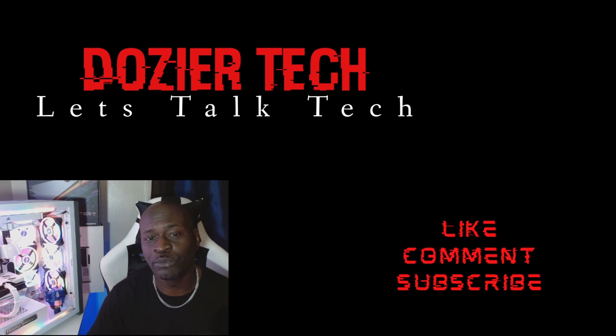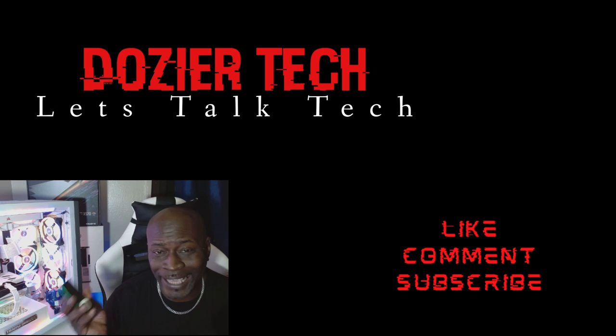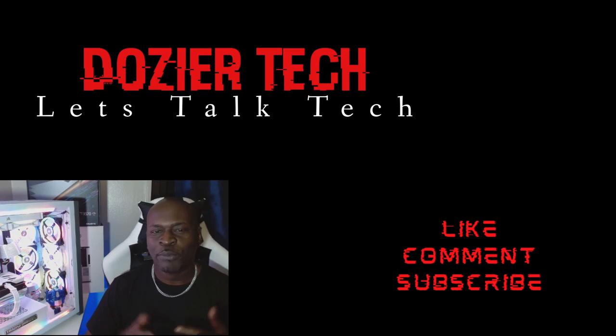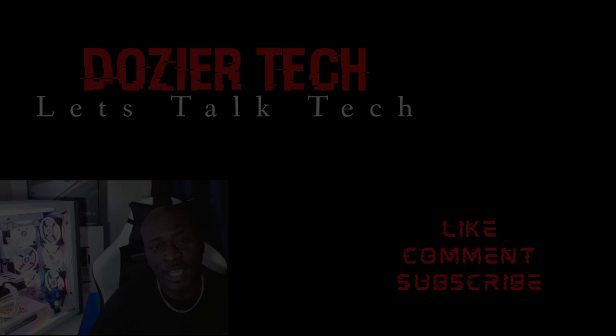And with that being said, we say goodbye to an old friend, an icon, a partner — rest in peace, iPod. You will never be forgotten. Check in with me again next time on Doja Tech.